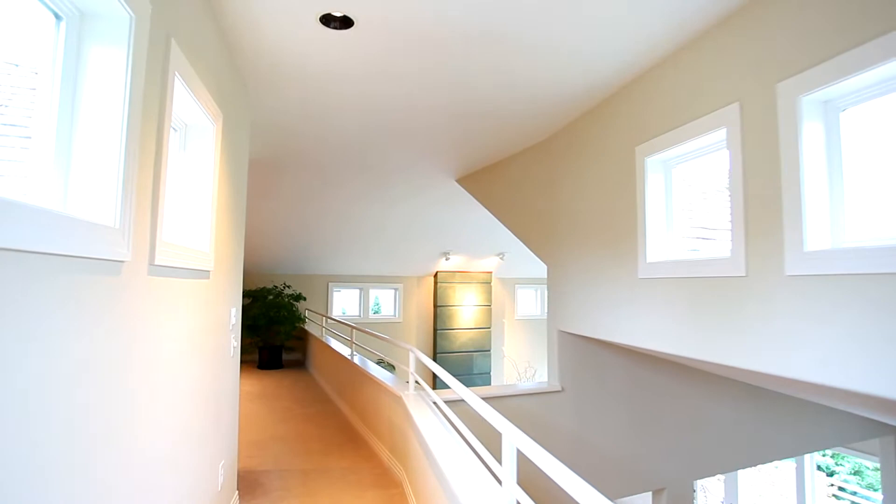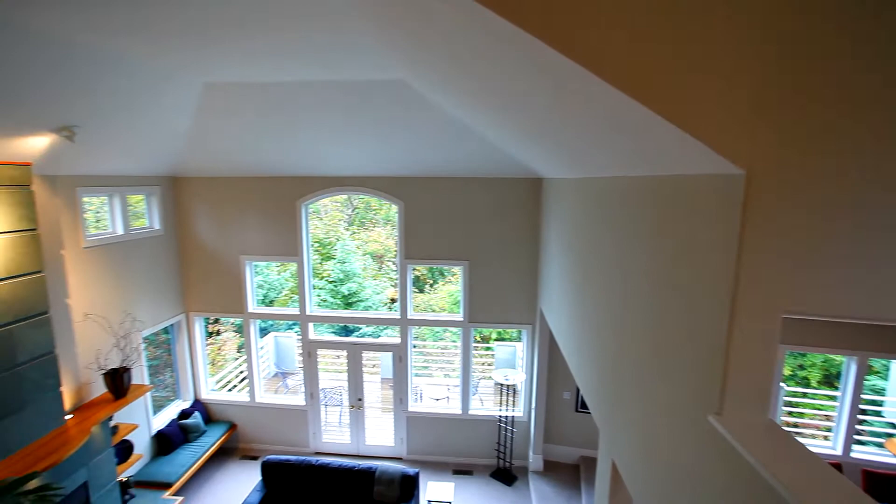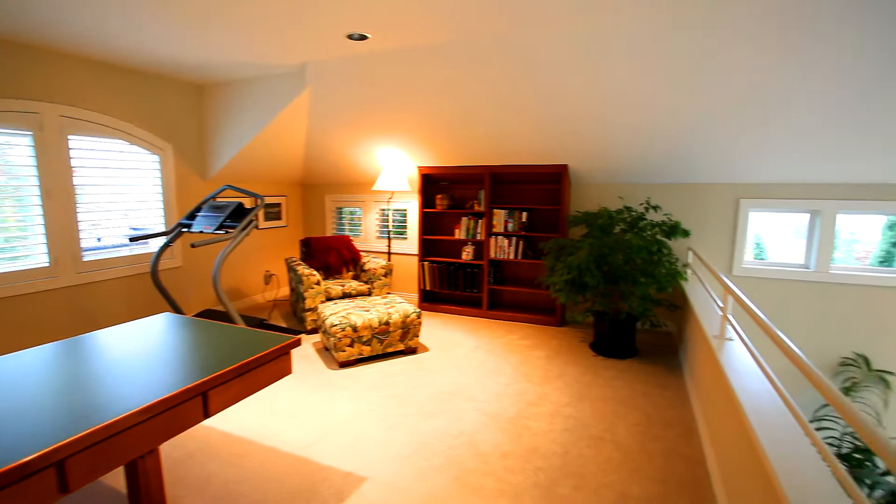A contemporary hallway with rich design leads to a spacious loft overlooking the formal dining and two-story great room. Here you'll discover luxurious built-ins including a cherry wood desk and bookcase.